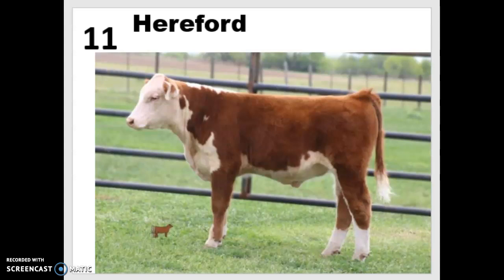Our first breed for this week is the Hereford. Herefords are really easy to recognize because they have red bodies with a white face, white on their dewlap and their underline, a white switch which is the part at the end of their tail, and a lot of times their legs are also white below the hocks in the back and below the knees in the front. Herefords are the most popular U.S. beef breed, even more so than Angus.